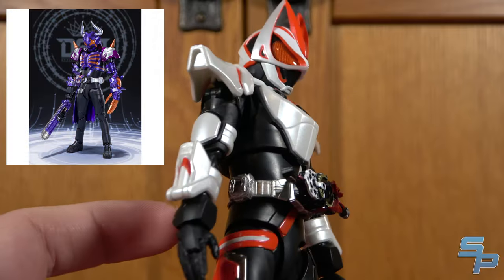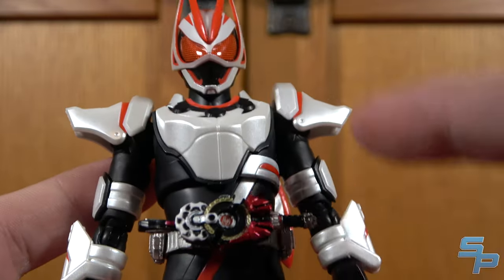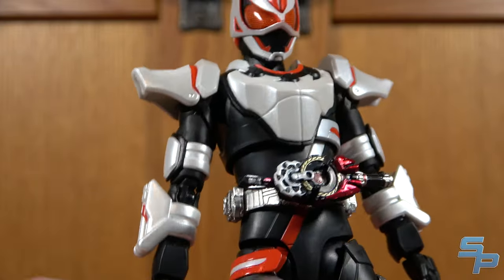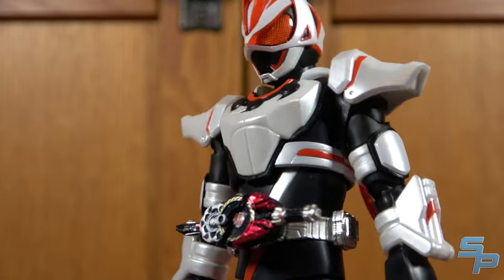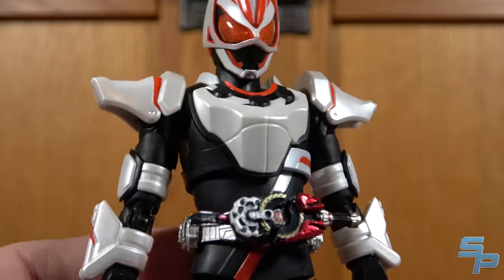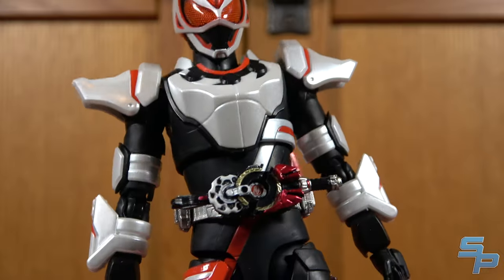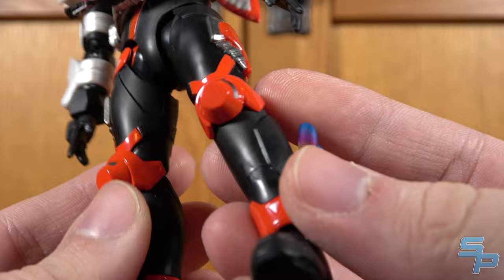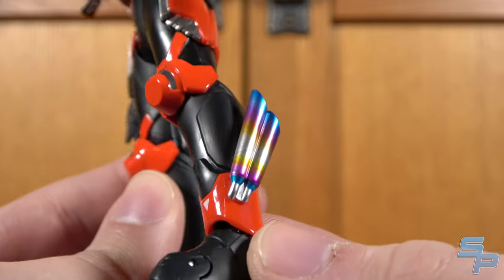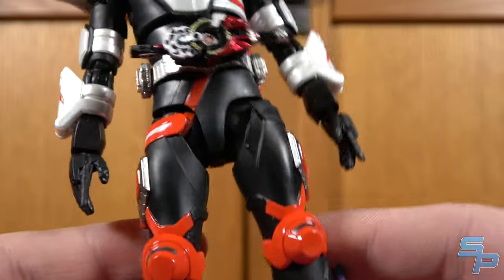We'll see how that works when we have Buffa in hand, but for now we can take a look at what we got. The color paint used for the Magnum parts is a pearlized finish, which gives it a nice look — but Figuarts in the past with this kind of pearlized finish tend to yellow over time. I hope Bandai has corrected that yellowing problem. In terms of the Boost legs, the red is a matte color with a reflective finish, and there's a nice metallic paint for the exhausts on the legs, which looks perfect.